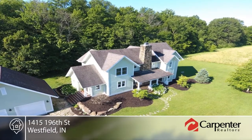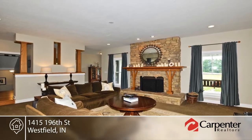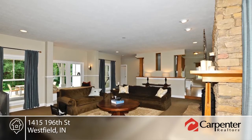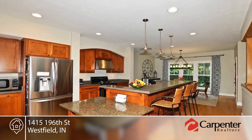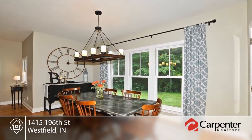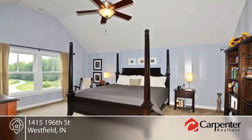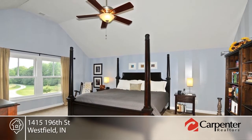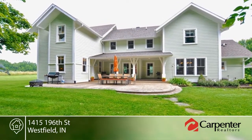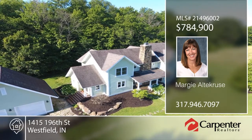This peaceful private country oasis will make you feel right at home but is still minutes from US 31, Chatham Hills, Westfield, and more. This custom-built four bedroom, two and a half bath home sits on 7.16 acres and was owner-architect designed with custom touches throughout. The gourmet kitchen is equipped with Amish cabinets, an island, breakfast bar, and eating area. Follow the path from the home to the wooded area and find a zip line, tree house, fire pit, and more. Margie Altacruz has the keys and would love to show you everything in person — call now to schedule your private showing.